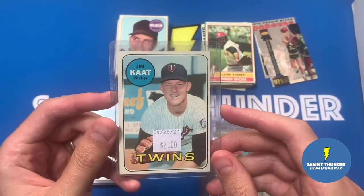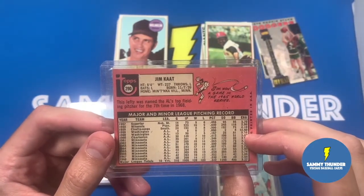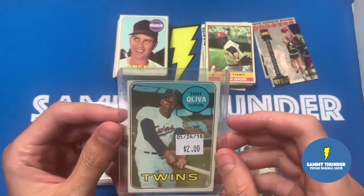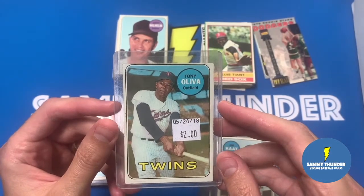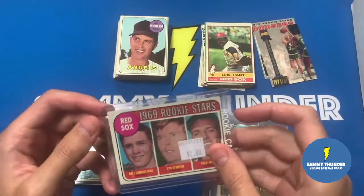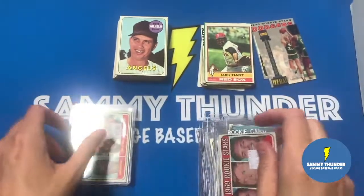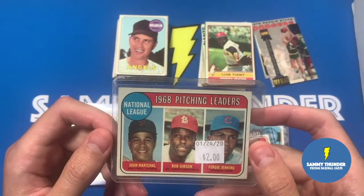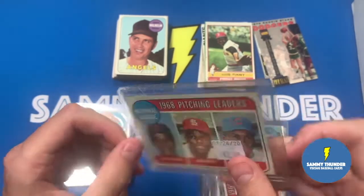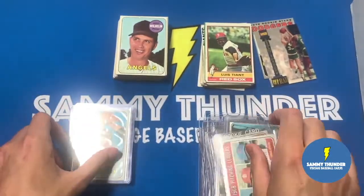Got Jim Kaat for $2 - nice condition card all around. He won a game in the 1965 World Series. Got this Tony Oliva - I have two of them now; I didn't realize it, but this one was $2. The centering on the top is not great, but condition-wise it's pretty good. And this is a duplicate of the Red Sox rookie stars I showed earlier. This one's cool though - for $2, you've got three Hall of Famers: Fergie Jenkins, Bob Gibson, and Juan Marichal. Good condition all around, some soft corner action but very solid. This card probably goes for a lot more - nice to have it and add it in there.